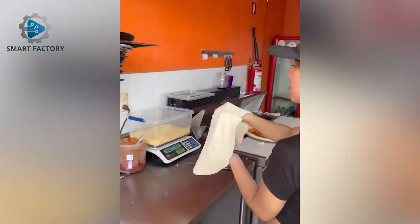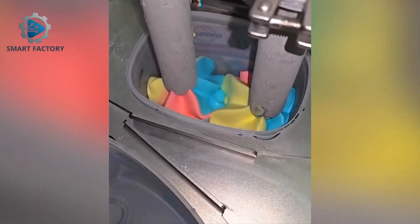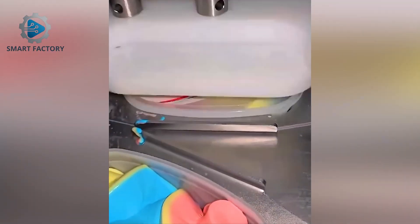Machines plus a baker's touch — that's how perfection tastes. Those delicious ice cream tubs are being made completely by automated systems.